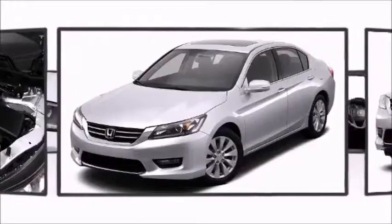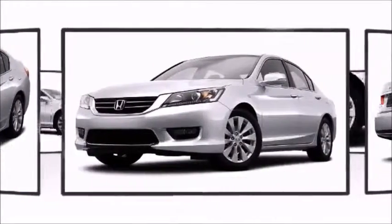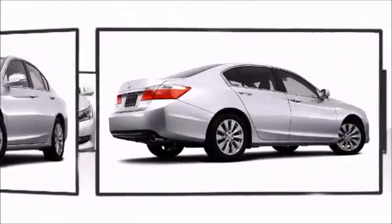Honda perfected each and every component on the exterior surface. A confident footprint is created via the 17-inch alloy wheels.